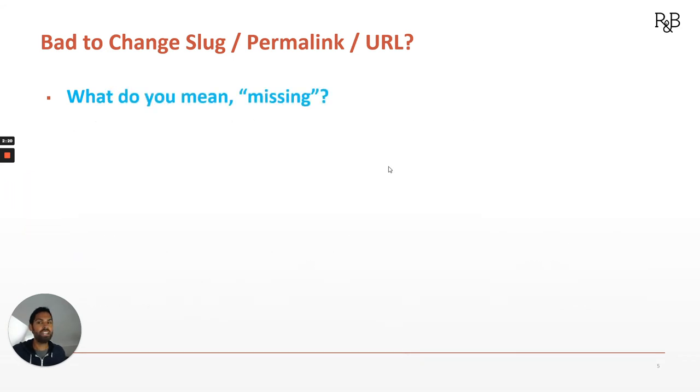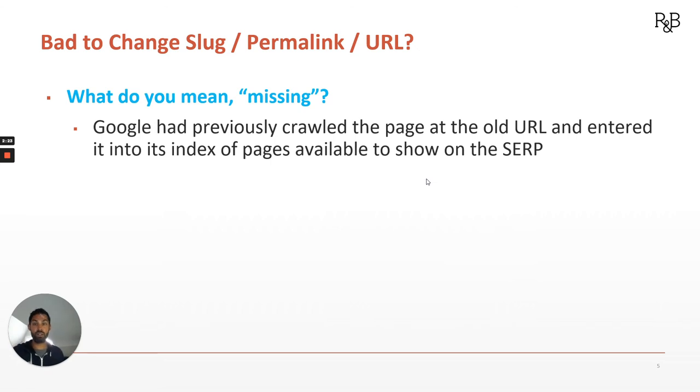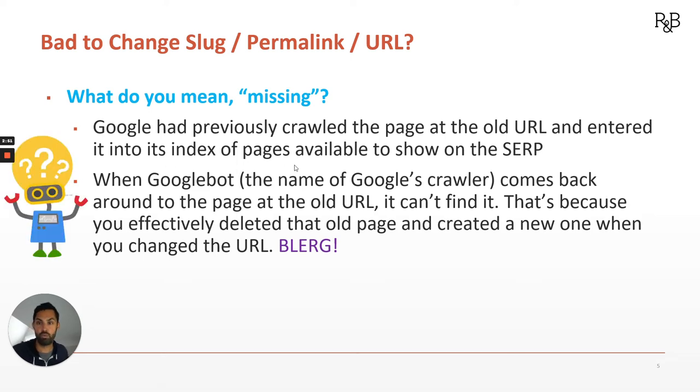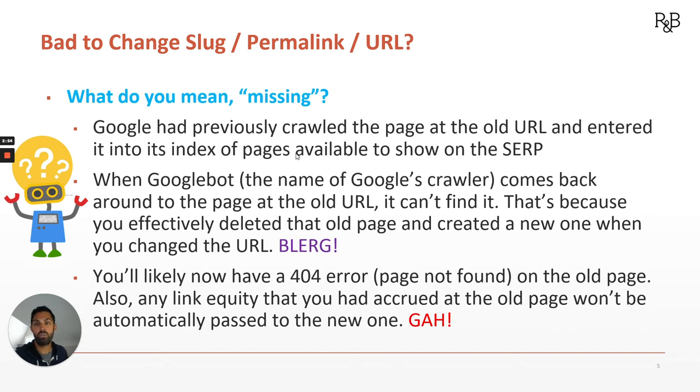Missing — what do you mean missing? Well, Google had previously crawled the page at the old URL. That old URL was what got entered into the Google index. That's what was eligible to show up on the SERP, the search engine results page. So when Googlebot comes back around — and Googlebot's crawling sites every day — when it comes back to the page at the old URL, it can't find it. And that's because in the eyes of Google, you deleted that old page and created a new one when you changed the URL. So that is a big bummer — Googlebot's all confused, wondering what happened.